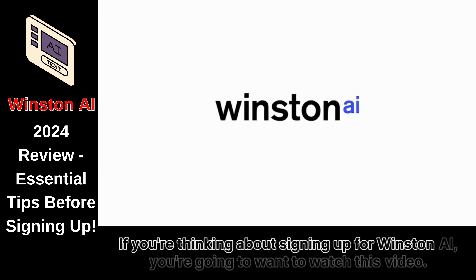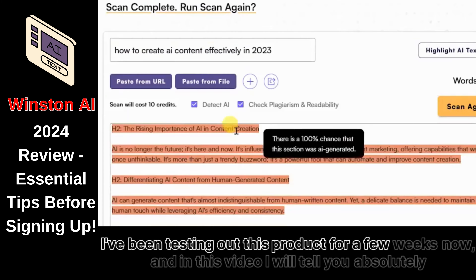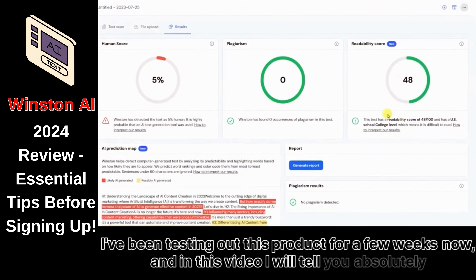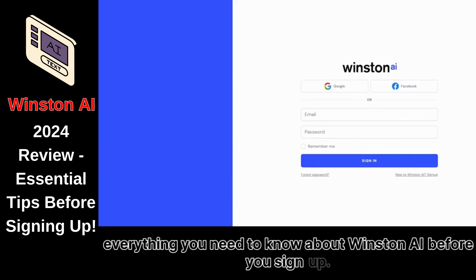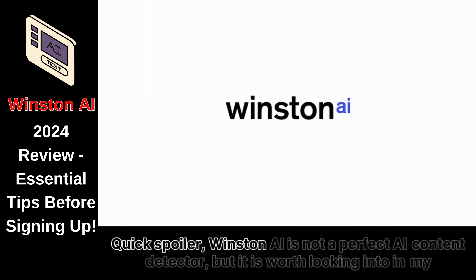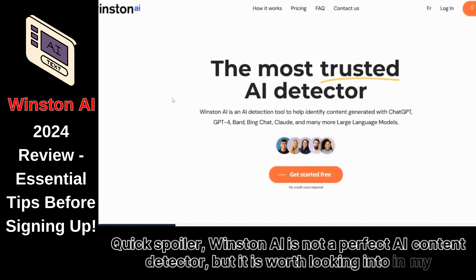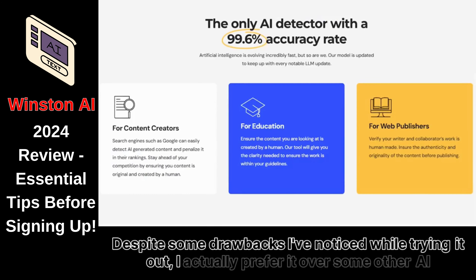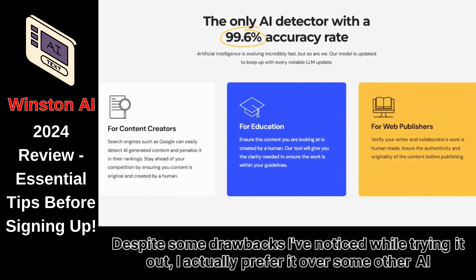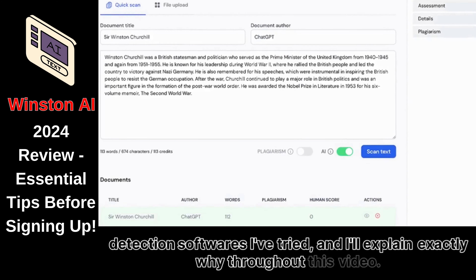If you're thinking about signing up for Winston AI, you're going to want to watch this video. I've been testing out this product for a few weeks now, and in this video I will tell you absolutely everything you need to know about Winston AI before you sign up. Quick spoiler: Winston AI is not a perfect AI content detector, but it is worth looking into in my opinion. Despite some drawbacks I've noticed while trying it out, I actually prefer it over some other AI detection softwares I've tried, and I'll explain exactly why throughout this video.